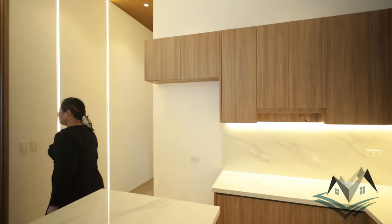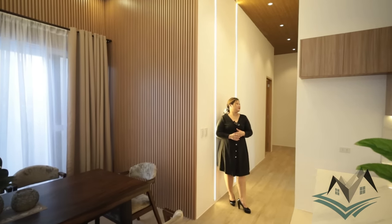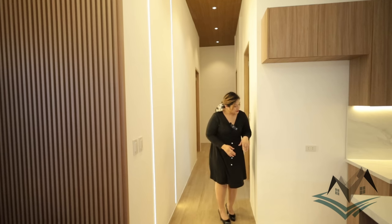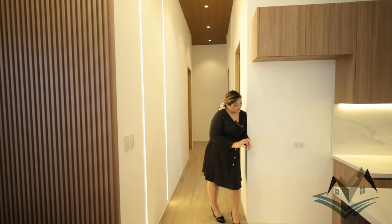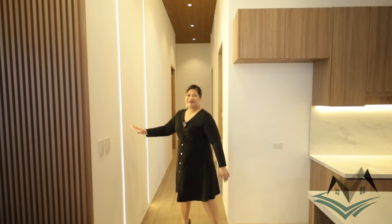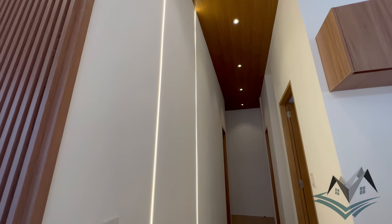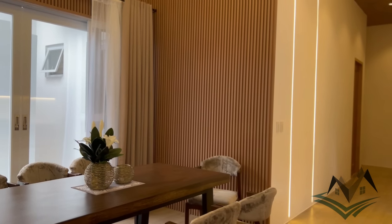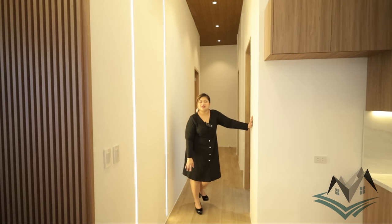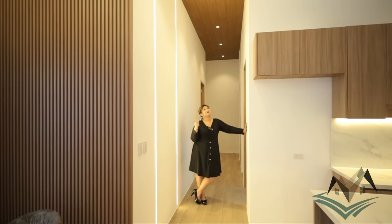Okay, this is our hallway going to our bedrooms. This is a bungalow, so there's no second floor — all rooms are on the ground floor. This is the provision for your refrigerator — very spacious, fits a large one. And here's the LED strip that gives emphasis to the height. We have high ceilings, so the LED strip emphasizes the ceiling height of the property.